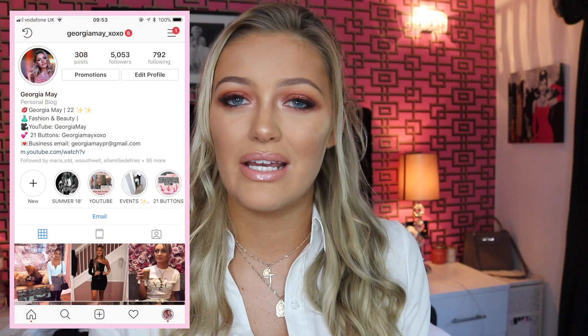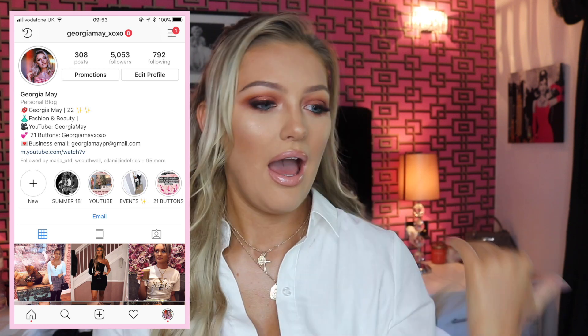Before we get into the video, if you guys are not already subscribed, please go ahead and hit the subscribe button. Also be sure to check me out on my socials — I'll leave a link to my Instagram and my Twitter below. And yeah, check out some of my other content. I'm going to be vlogging tonight.